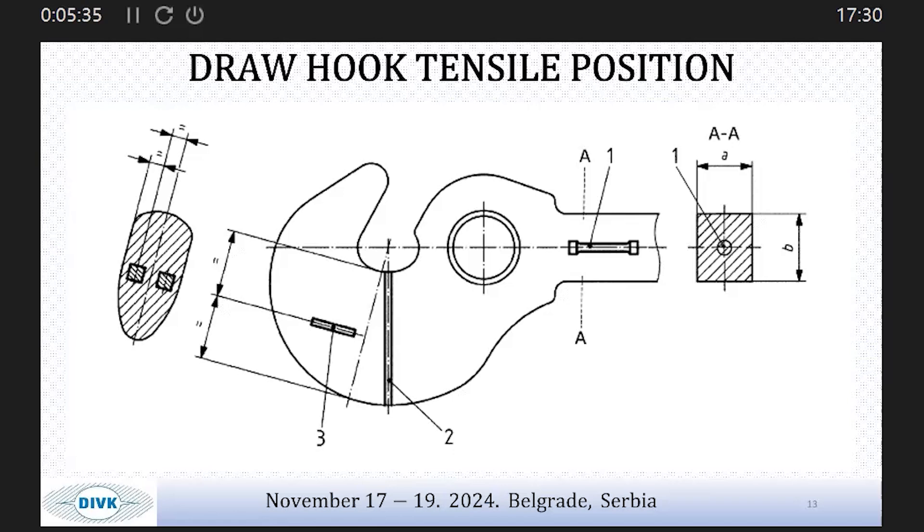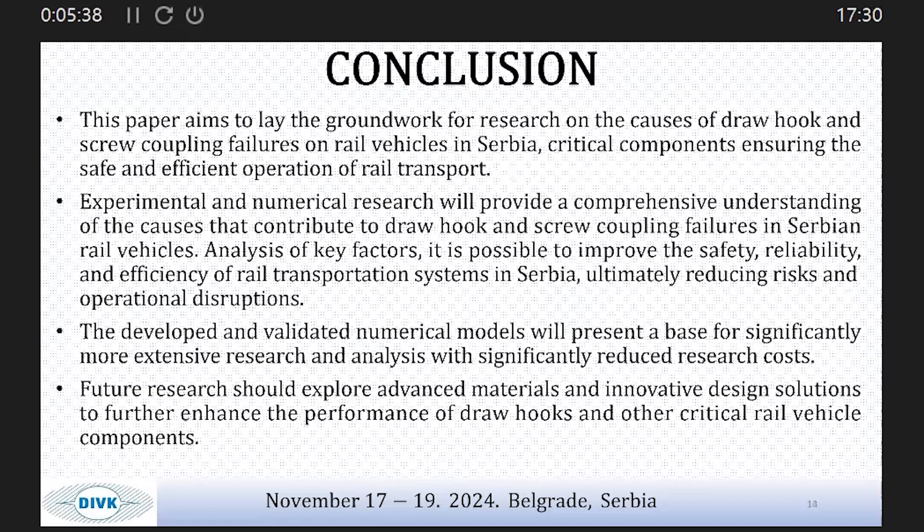We are planning to conduct this experiment with our Institute. For the conclusion, this paper aims to lay the groundwork for research into the causes of draw hook failures, identify key factors, and develop a better analytical model — because if any of these components fails, the train stops and the whole line is disrupted. There are more than 10 accidents per year in every country. A colleague from Croatia also confirmed this is a common type of accident there, and provided us with background information.